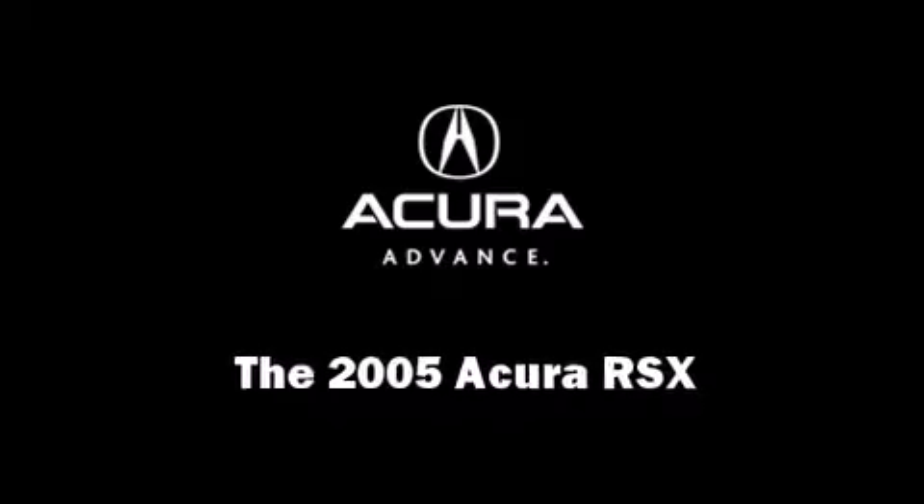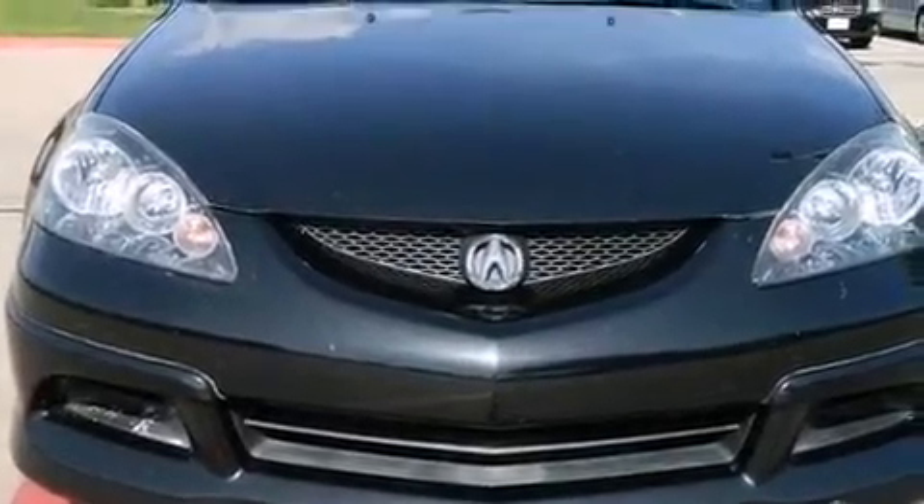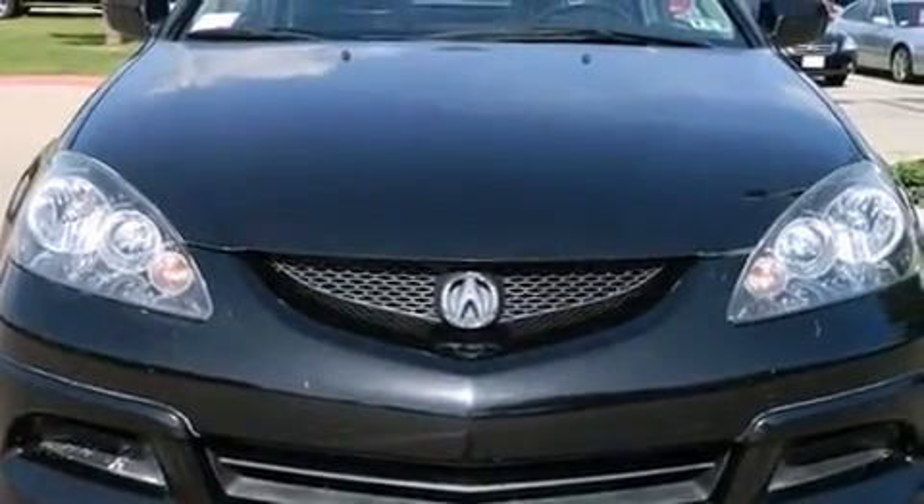Step into the 2005 Acura RSX. This two-door, four-passenger coupe has just over 80,000 miles.